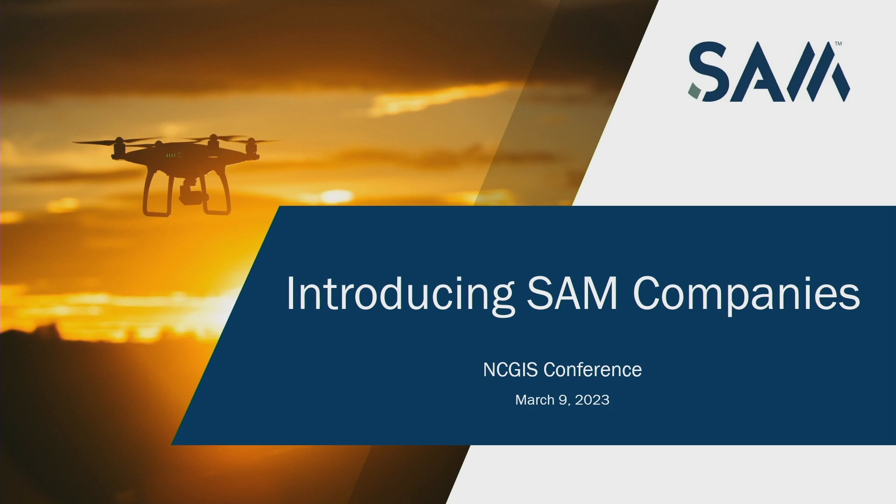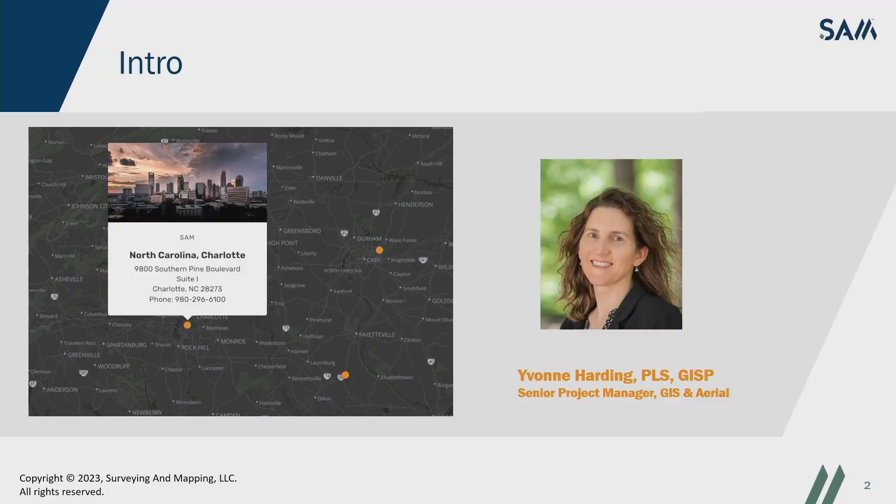As a new sponsor, I would like to thank you all for coming out to learn a little bit more about SAM. We are a new addition to the orthophotography team for the statewide collection. We started on that program last year in 2022 and continue to be on that program this year. I'm SAM's project manager for that program and have been with SAM for a couple years now. I work out of our Charlotte office. We have an international reach with over 40 offices in the U.S., plus one in Canada, and a staff of over 1,400 employees — a very quickly growing company.